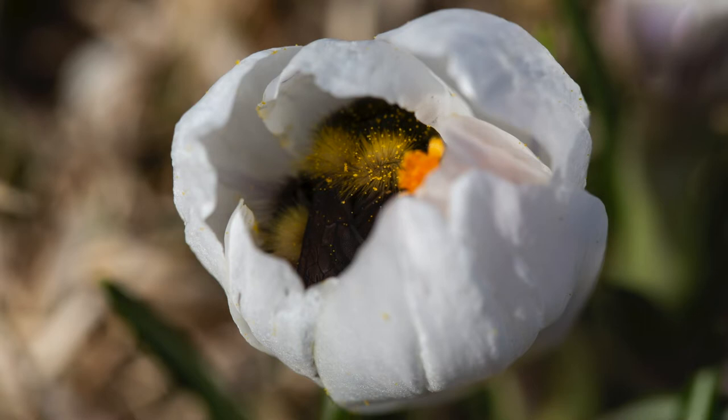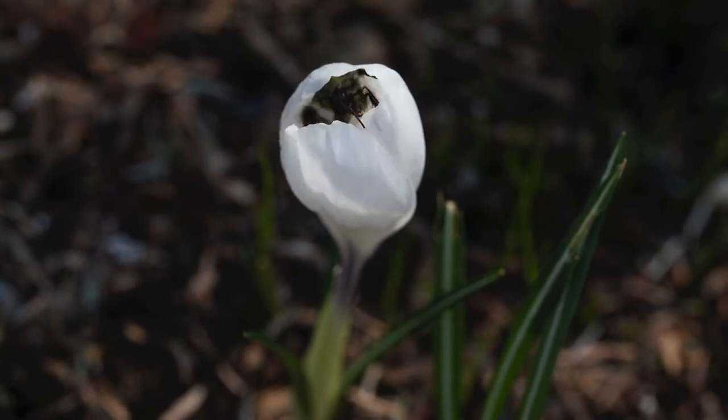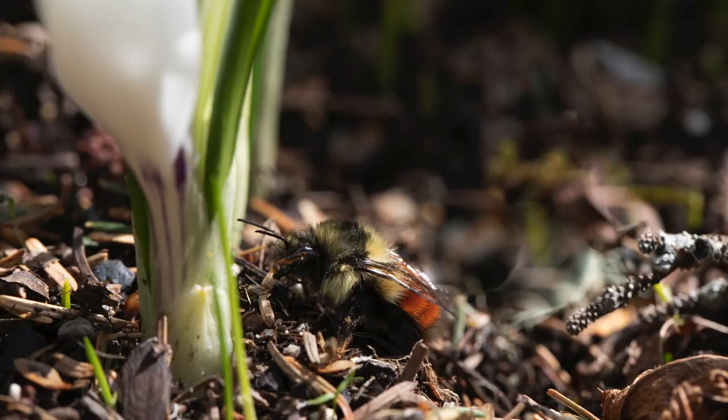How such a bumblebee wakes up in the morning is a sight to behold. Here's a time-lapse I took of a bee who wasn't quite ready to greet the day. She leaves the flower once, twice, until finally — whoops — plop.